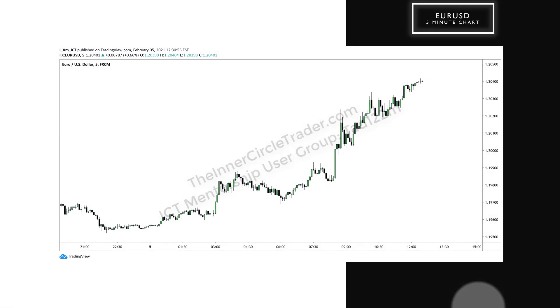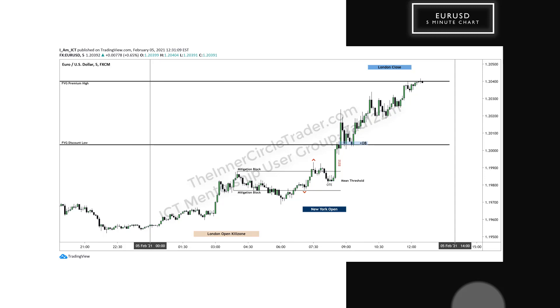This is the five-minute chart for Eurodollar for Nonfarm Payroll Friday, February 5th, 2021. We have the fair value gap premium high and fair value gap discount low. Those levels have already been made available to you in previous discussions, pre-market ahead of New York midnight time. We had a low — it was swept there.